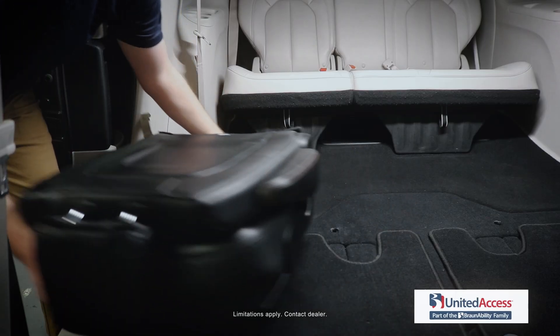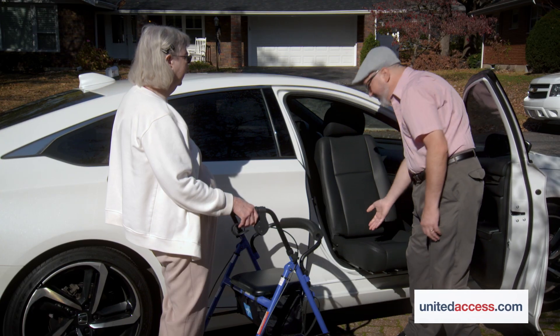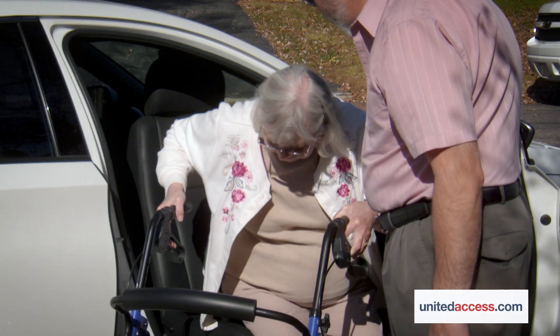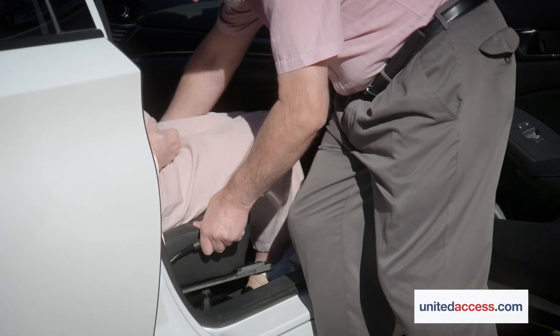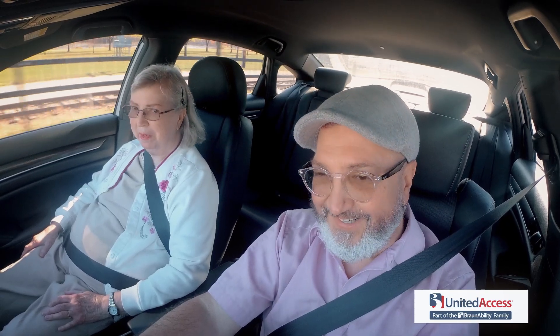This comfortable seat may be installed in your current car, van, or SUV. It slides, turns, and extends, making it easier to get in and out of your car, turning your vehicle into an easy access ride, making every trip a breeze so you can get to life's important moments.